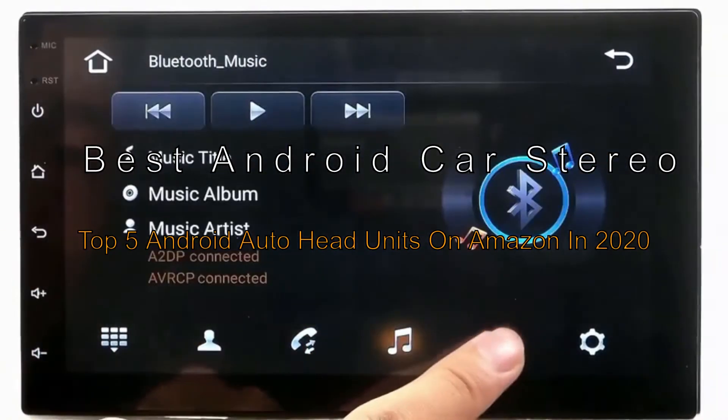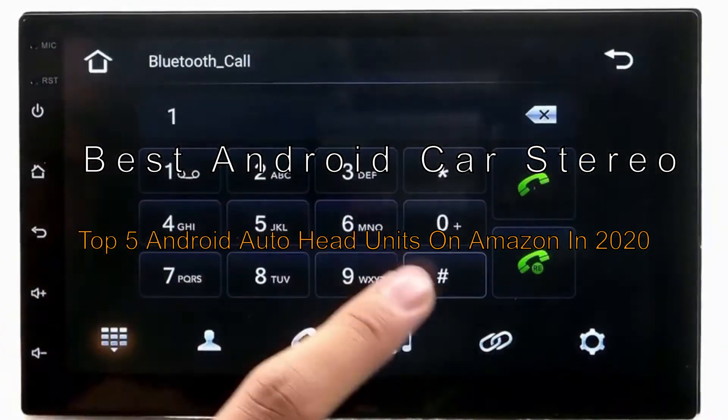The Best Android Car Stereos: Top 5 Android Auto Head Units on Amazon in 2020.